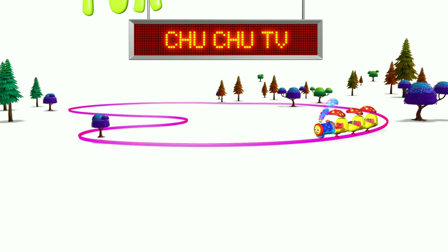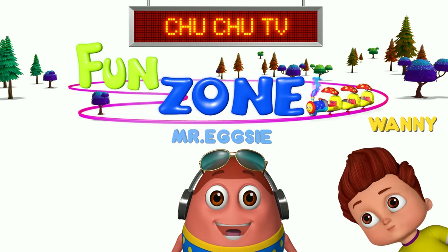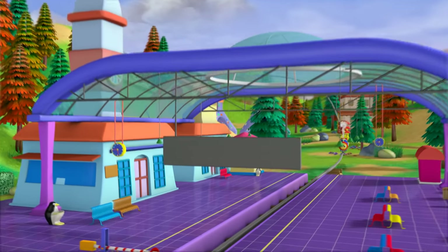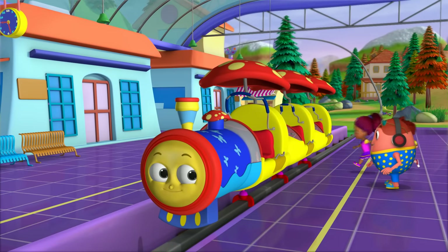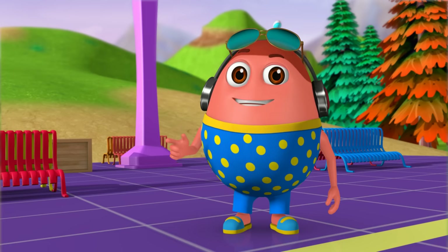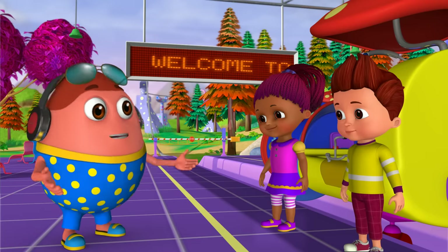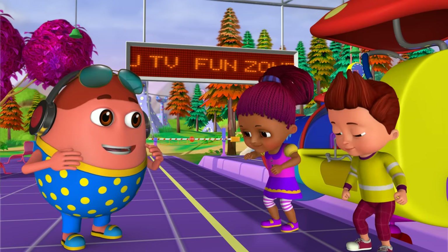Choo Choo TV! Fun's on! With Wanny, Exy and Spanny! Hello, Wanny and Spanny! Hello, Mr. Exy! Welcome to Choo Choo TV Fun Zone! Thank you, Mr. Exy! Here we go!